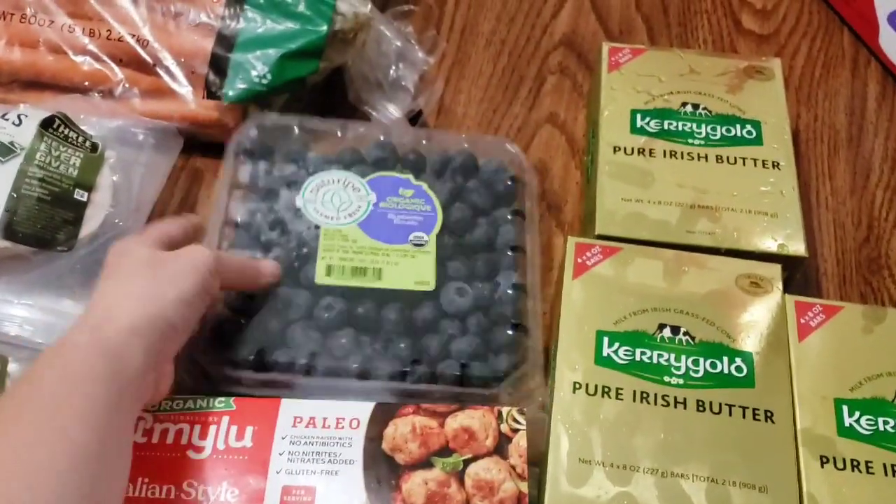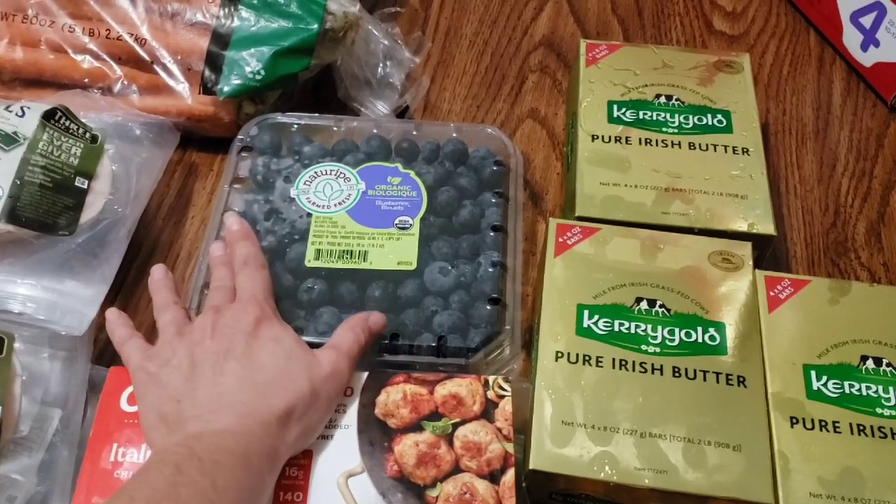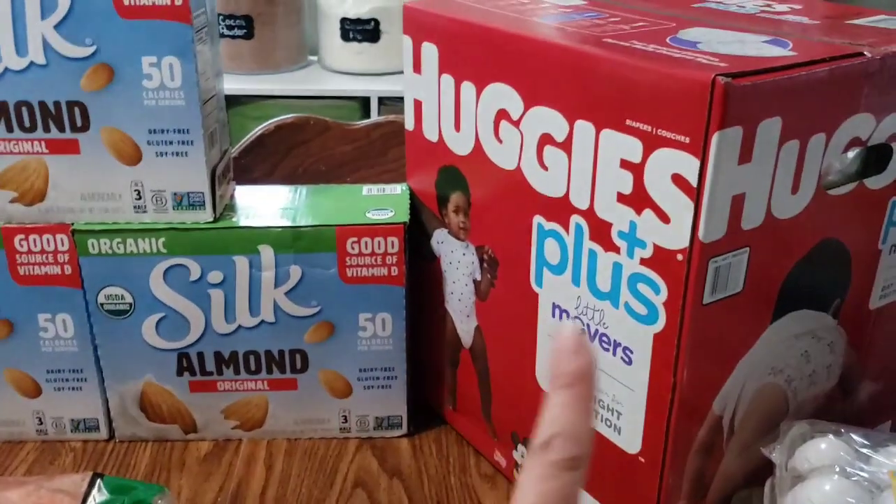We got a thing of organic blueberries — my kids were begging for these. These were $9.99, so the price on these definitely went up a little bit in my area, but we did pick those up.